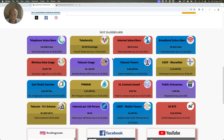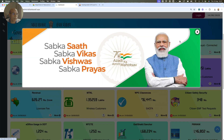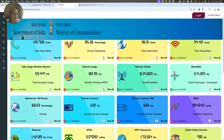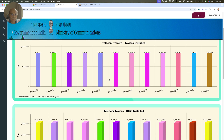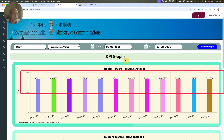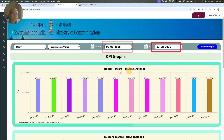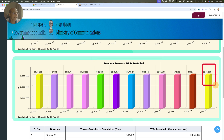There is another dataset which DOT keeps publishing: Telecom Towers. If you click on Telecom Towers, it takes you to another dashboard where you can see two different charts — Telecom Towers installed as a bar chart with date filters, and BTS installed. The total number of BTS is 30,74,000 as of 13th August 2025.